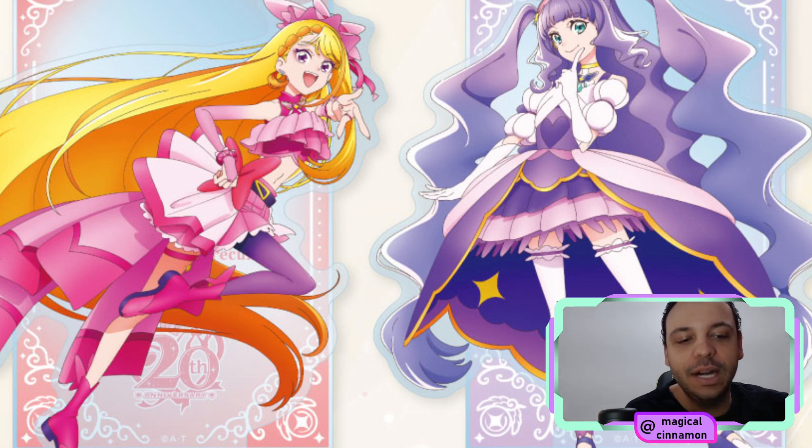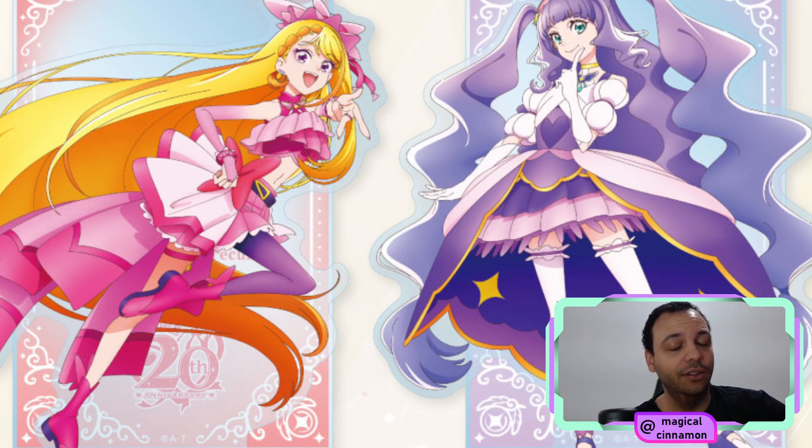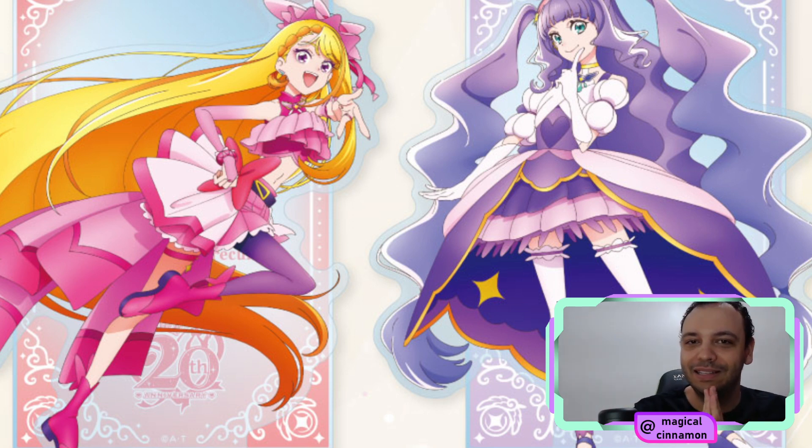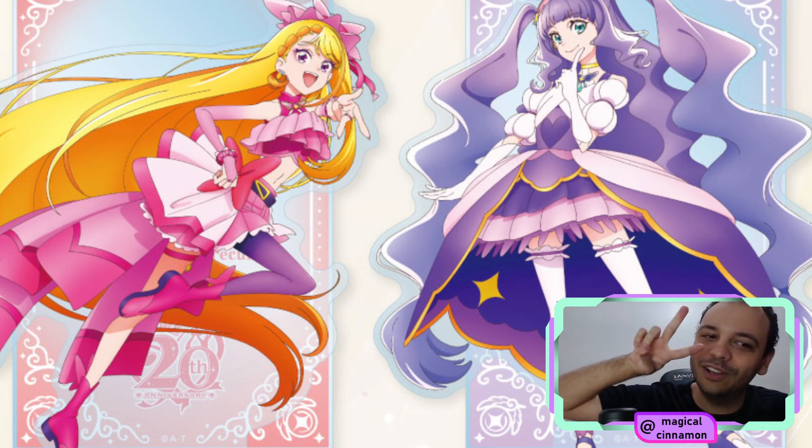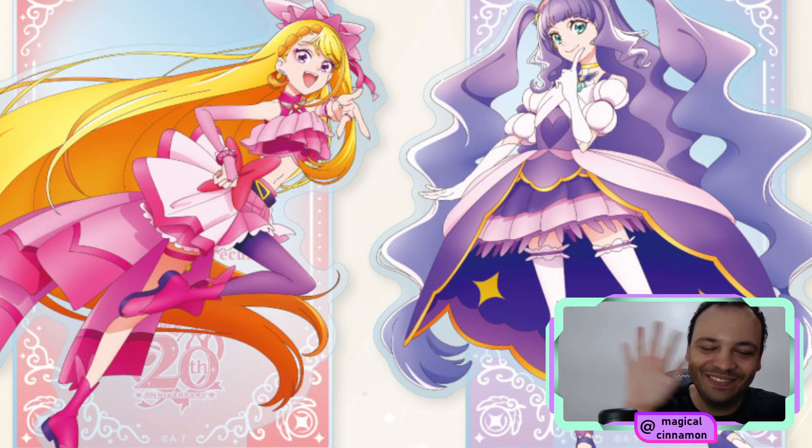Anyways, babies, this is it for now. Merchandise releases are starting very quickly in November — so you thought you were gonna be saved? Think again. I just want to take this little time to thank the members of the Magical Cinema channel. If you are a member, thank you very much for your support. And if you've watched up to now, thank you so much as well. Until next time, bye-bye.